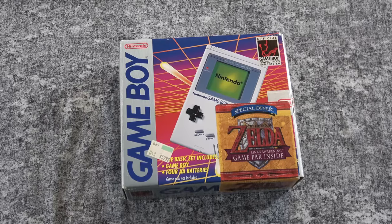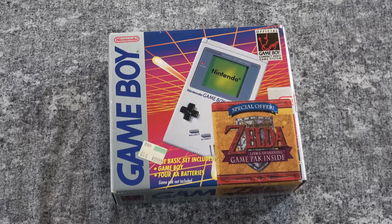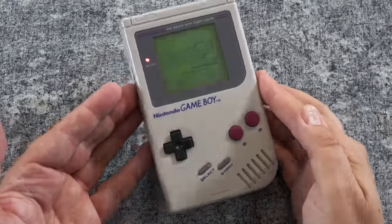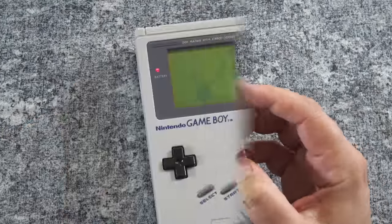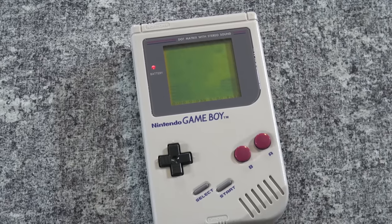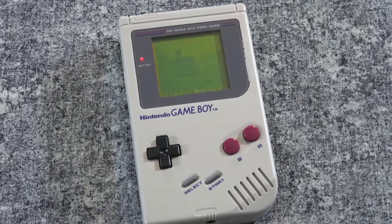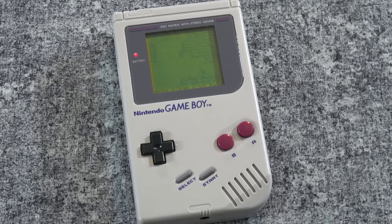Moving on to the original Game Boy — I actually have three of them in my collection. You see a boxed one here that I found at a garage sale many, many years ago, pretty much complete in great condition. That was a bit of a surprise and just a fantastic find. I should note that this one actually stopped working on its own, just sitting in a drawer. I guess that's fairly common with these early Game Boys, but thankfully Cody from Pinkerilla Games was able to fix this one and the one I'm going to show you next.